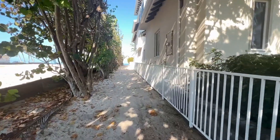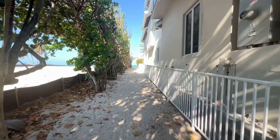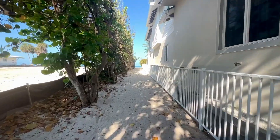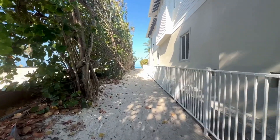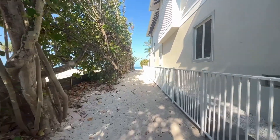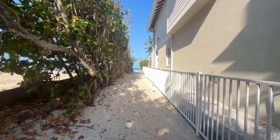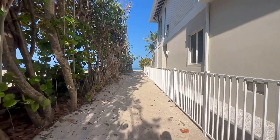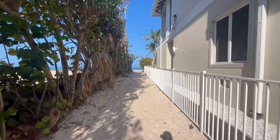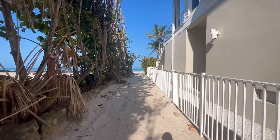Take one of these little access paths from Gulf Shore Drive. This is number four. It's just a little ways north of the La Playa. You have to drop your friends and family off, let them carry all your gear out to the beach, and go park the car somewhere, because there is no parking at these access paths.